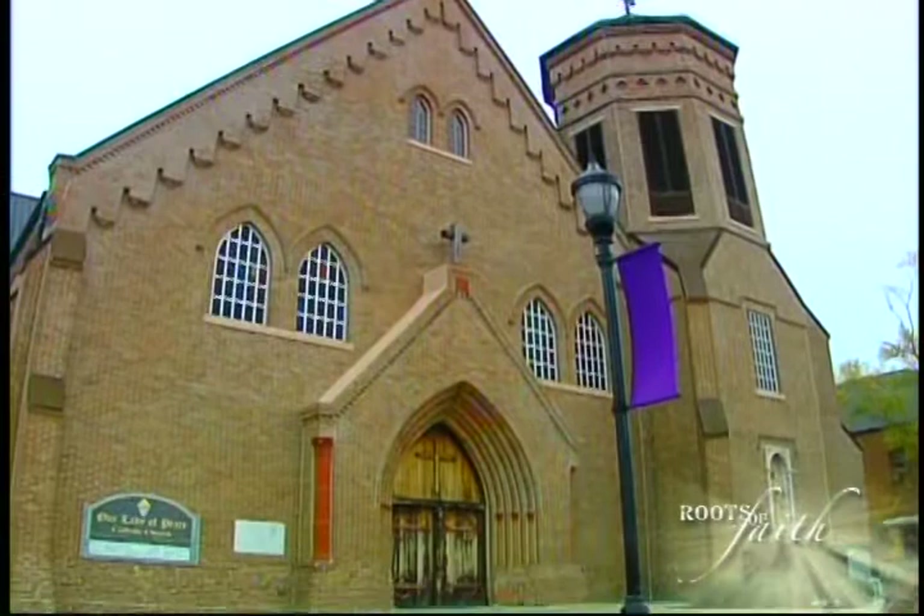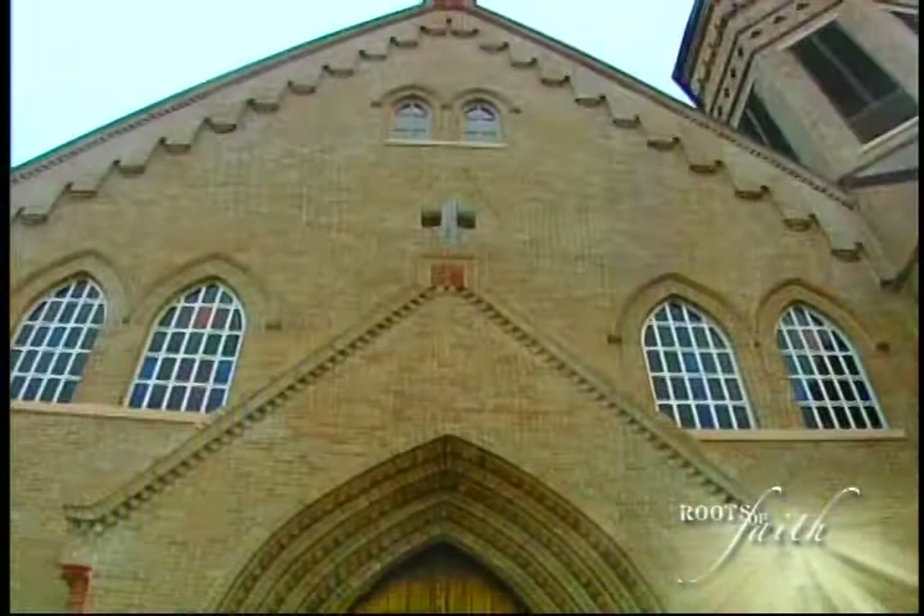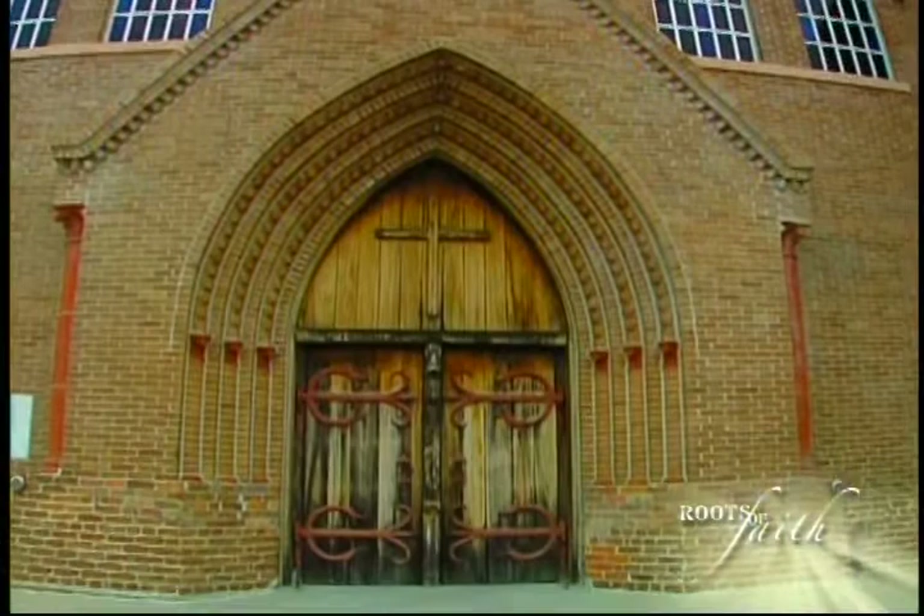Welcome to Roots of Faith. We're here today in Vacherie at Our Lady of Peace Church. It's a beautiful church out in the cane field — like a gothic cathedral just out there. It's very impressive, and I wanted to talk a little bit about the doors and how it looks when you first arrive, walking in.